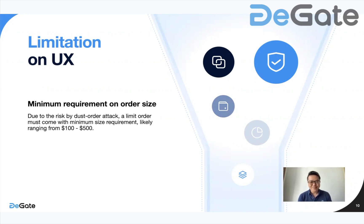What are the limitations on this UX? The implications of our design are that there will be some trade-offs. Most importantly, there's a minimum requirement on order size due to the risk of dust order attacks — a limit order must come with a minimum size requirement, likely around $100 to $500. Imagine a taker placing a $100 order to buy a token and a dust order attack happens — a maker selling 10,000 orders of 1 cent each — this would lead to huge problems in terms of gas usage and fees. So we place a limitation on minimum order size when interacting with order book trading to prevent dust order attacks; otherwise the system would not work.